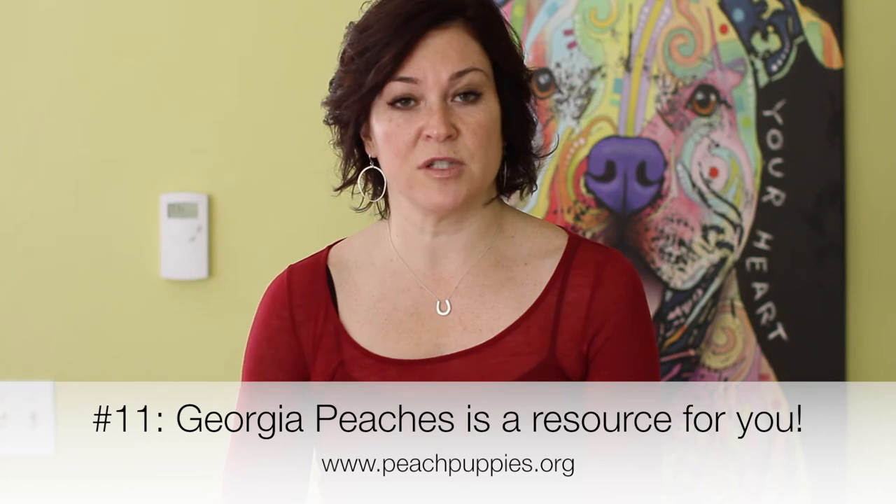Item 11: Georgia Peaches Puppy Rescue is a resource for you even after adoption. Just because you've signed a contract and taken ownership of your puppy does not mean that we do not want to be there for you and provide ongoing support. In fact, that's one of the things that we feel sets us apart from other rescues. Therefore, if you're having any troubles with your dog, please let us know via email or post on our Georgia Peaches Facebook community page. We want to know about problems so that we can help you intervene sooner rather than later. We can recommend trainers and have resources that you may not have access to.